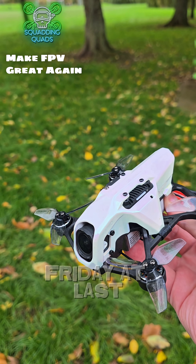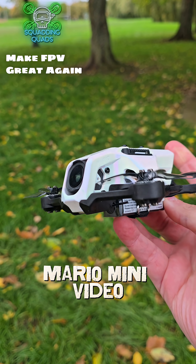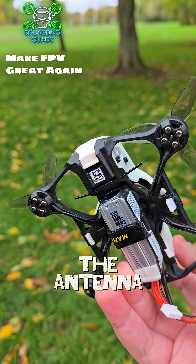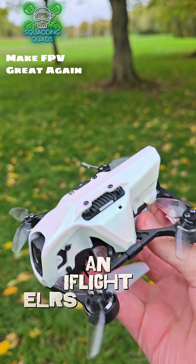Happy Friday everybody, and it is Friday at last. Shock horror, another Speedy Bee Mario mini video. This time though, it's to help you guys out because you'll notice the antenna is back in the original position. And this is an iFlight ELRS antenna.